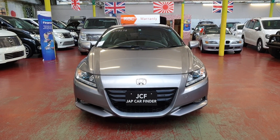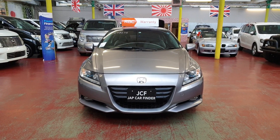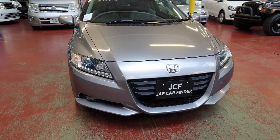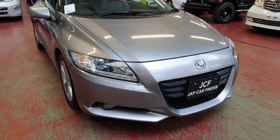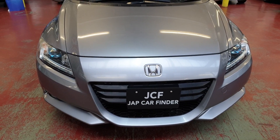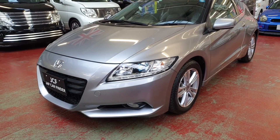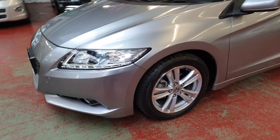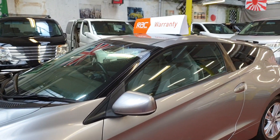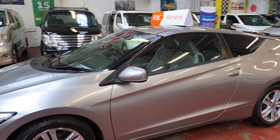Welcome to Japcar Finder. New arrival: Honda CR-Z, hybrid 1.5 automatic petrol, 2010. This model is available in the UK, but for the UK market they were only made in manuals — this one is automatic. We just imported it from Japan. It's in a beautiful color, good condition all the way through, and we've just joined RAC warranty, so you can buy it with full confidence. Every car comes with the RAC warranty.